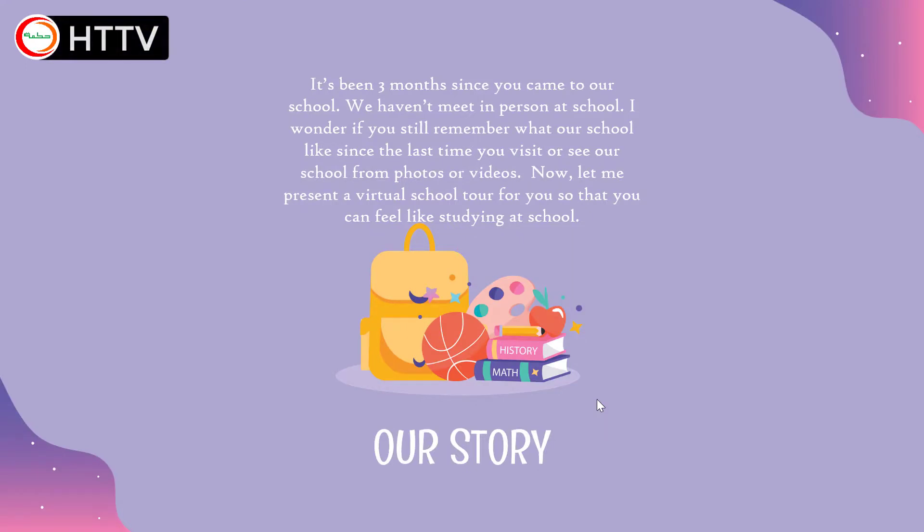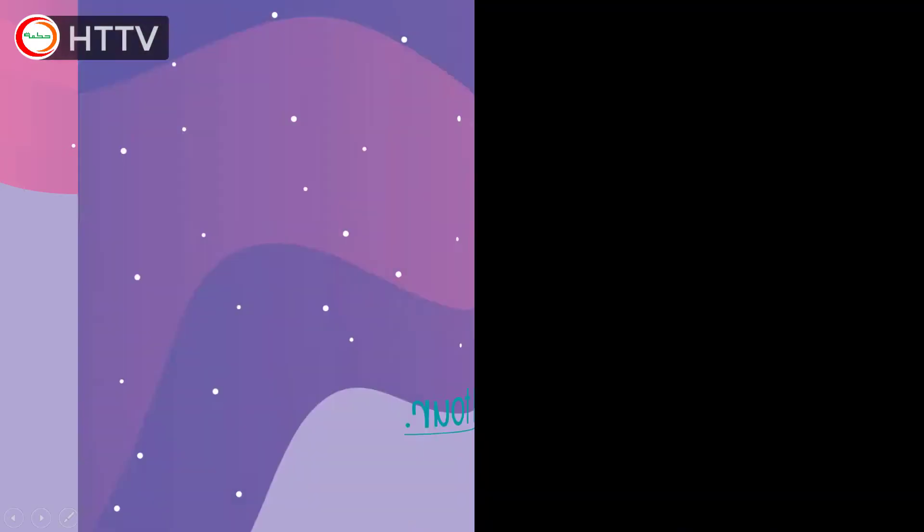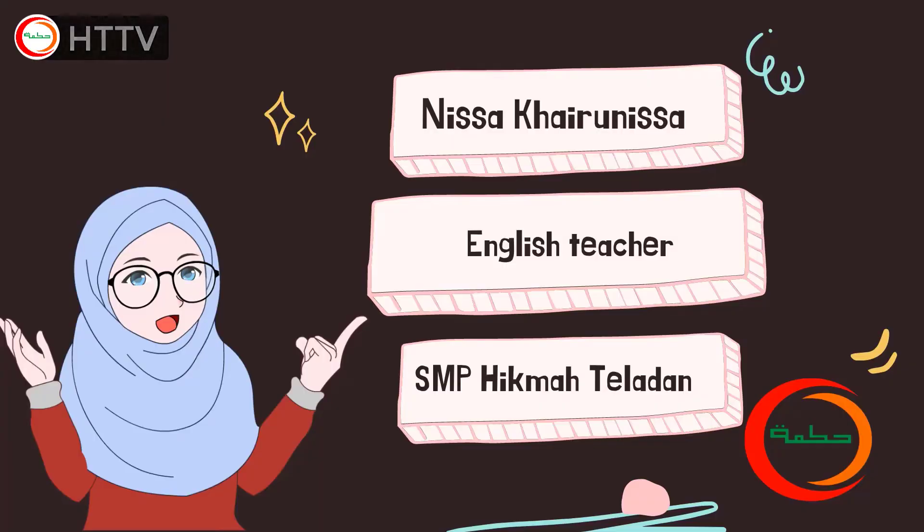It's been three months since you came to our school and we haven't been in person at school. I wonder if you still remember what our school is like since the last time you visited or saw our school from photos or videos. Now let me present a virtual school tour for you so that you can feel like studying at school.